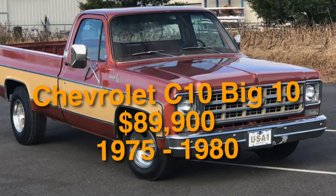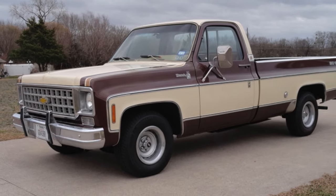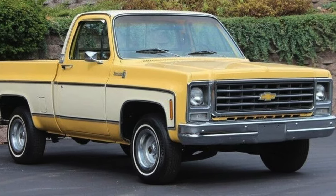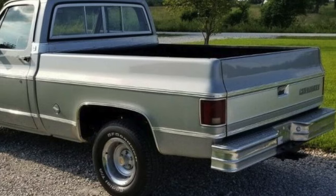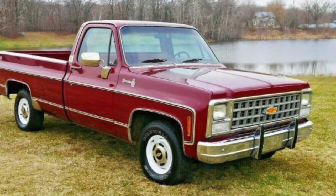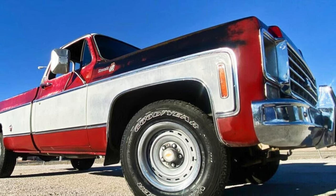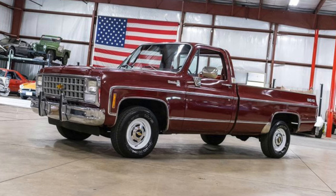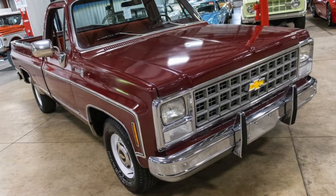Number 13 is the Chevrolet C10 Big 10, setting you back $89,900. The Chevy Big 10 and GMC Heavy Half were GM's answers to the hated catalytic converter — basically regular half-ton trucks marketed as heavy-duty pickups to bypass emissions regulations. All vehicles weighing 6,000 pounds or less had to comply with strict emission standards, but the Big 10 weighed 6,200 pounds, so it was exempt. Midway through the 1975 model year, GM also offered one weighing 6,050 pounds. The 350 CI V8 was the minimum requirement, while the 454 CI V8 became the most popular choice. Back in '75, a 454 CI Chevy C10 Big 10 could nearly outrun a Corvette — it ran from 0 to 60 in 8.9 seconds, while the 350 CI V8 did the same in 8.1 seconds.